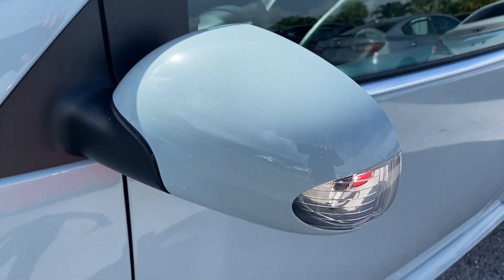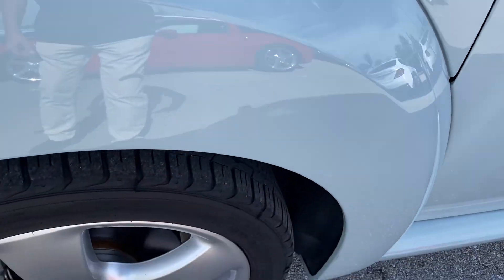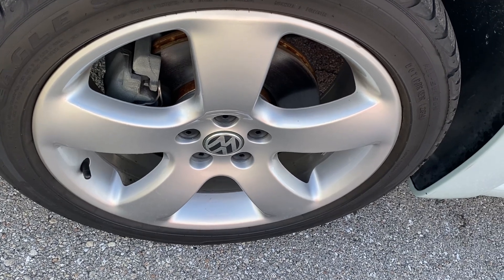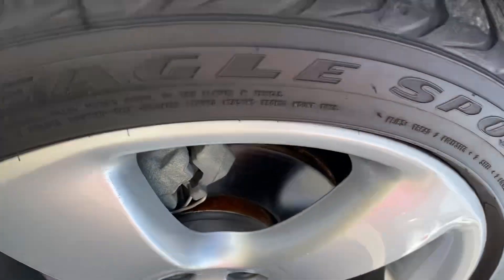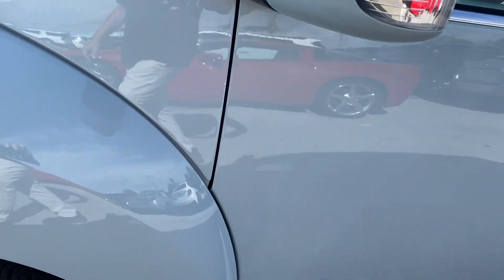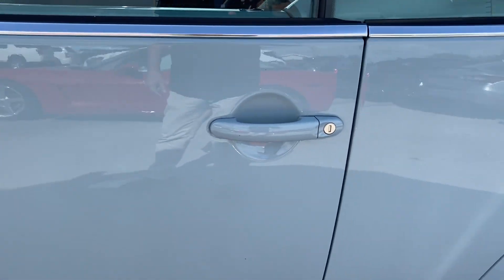Fenders, side view mirror, all free of any chips. Wheels free of any curb rash. Good tread on the tires remaining. Door is clean, no dings.